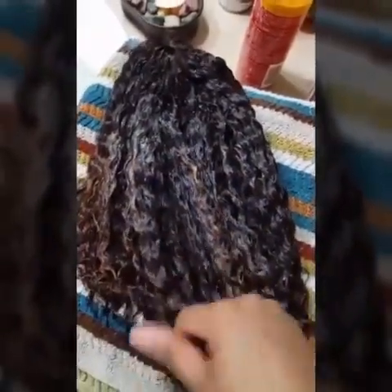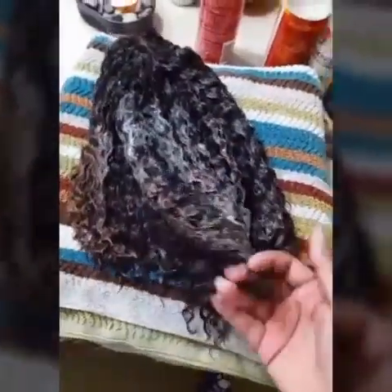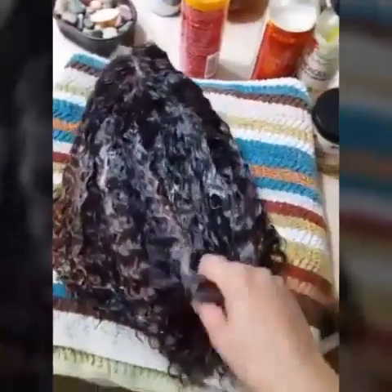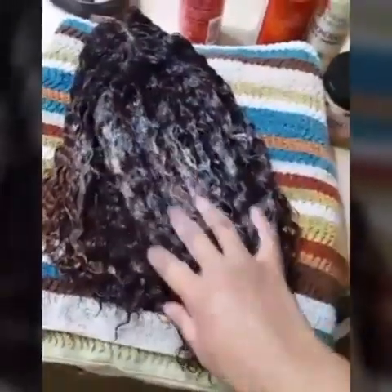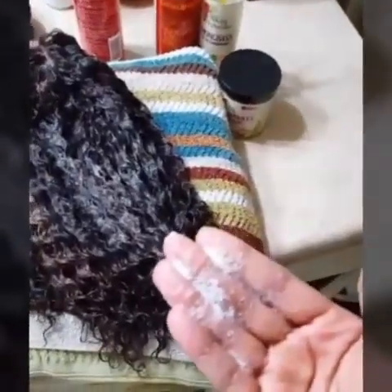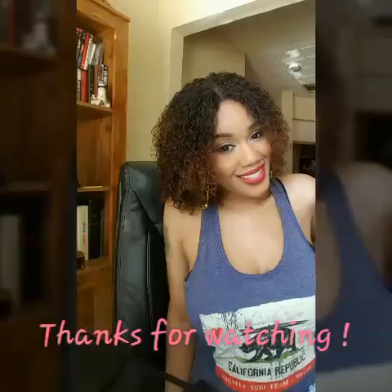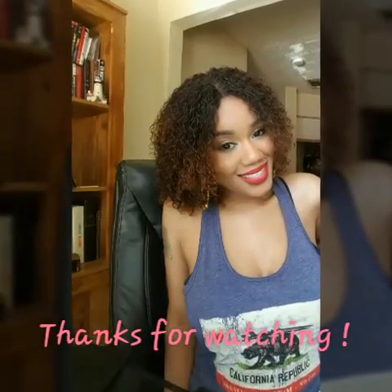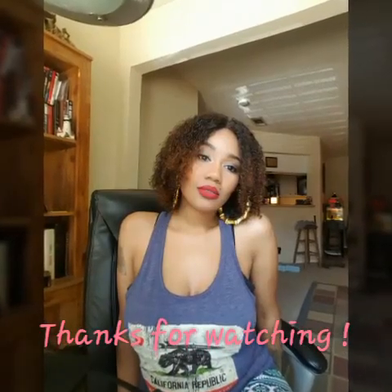One of the things I definitely want to point out about this hair is that I have not gotten any shedding, and I'm extremely surprised to have that outcome with curly hair. Most of the time curly hair sheds more than any of my other hair types, but I've been playing with it, washing it, and I still haven't gotten any shedding. That is awesome — thank you very much!